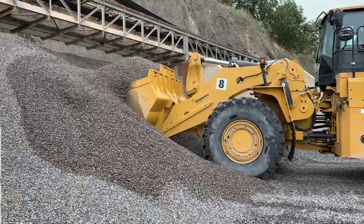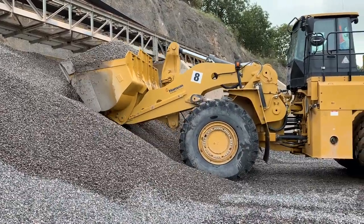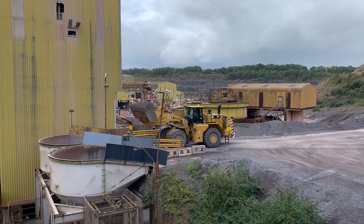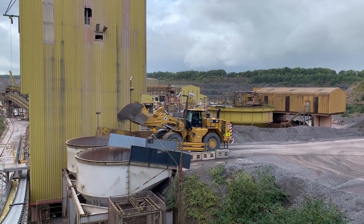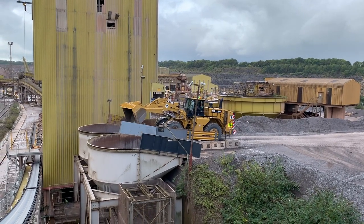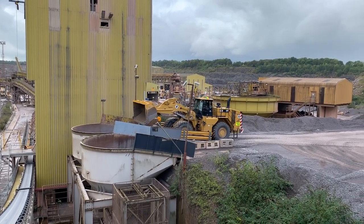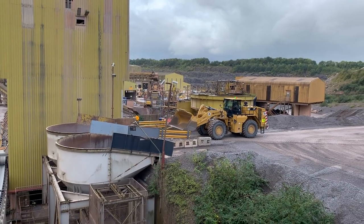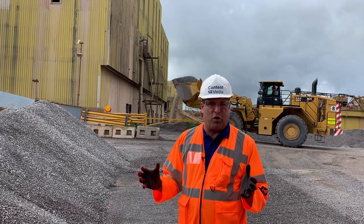It's the first in the UK, and we're here today to see how it's doing on the Hansen site. This is a special area that Hansen have created to clean every little bit out of the stone that's going to the site at Hinkley Point. This is a really high-spec stone that's going into a brilliant, huge infrastructure project.